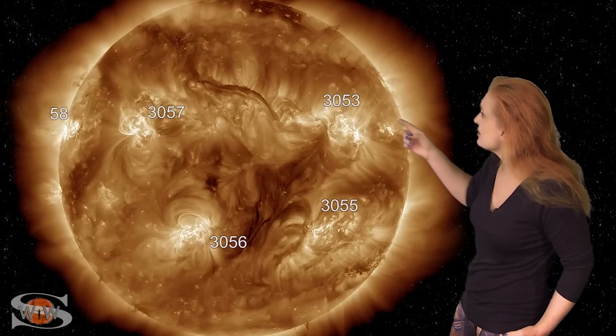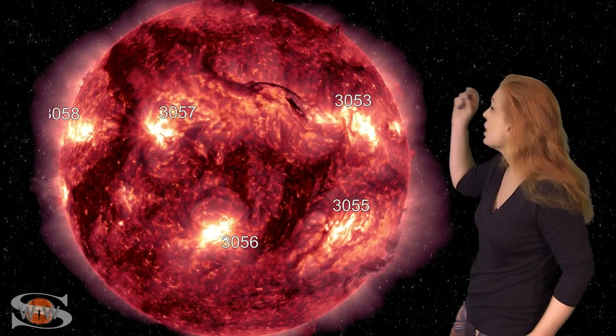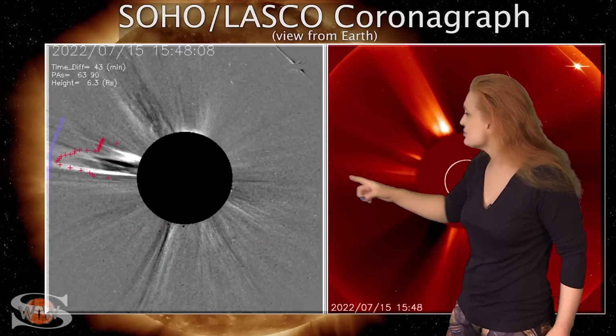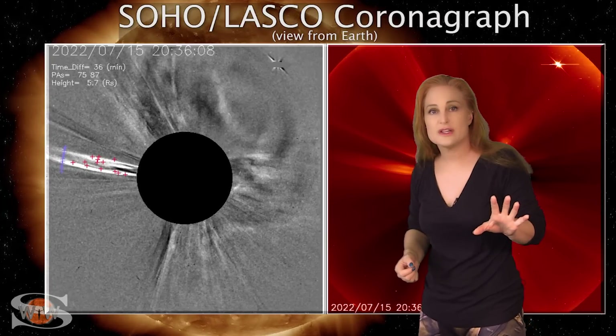If we take a look back on the 15th, you can see this big snake-like filament that's rotating in through the Earth-strike zone, and it launches off — you can see it almost flipping upside down, almost cartwheeling off the sun. That actually launches an Earth-directed solar storm. When we take a look at the coronagraphs, you can see this big partial halo, which shows us that this storm is Earth-directed.